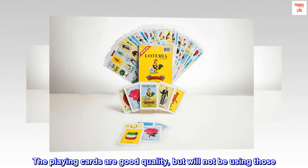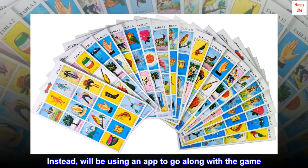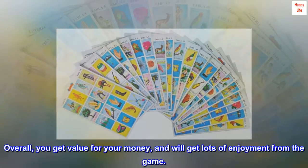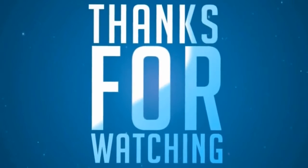The playing cards are good quality, but will not be using those. Instead, will be using an app to go along with the game. Overall, you get value for your money and will get lots of enjoyment from the game.